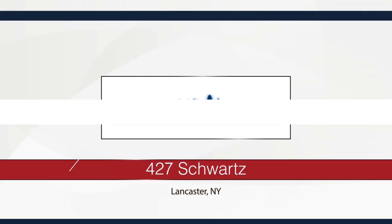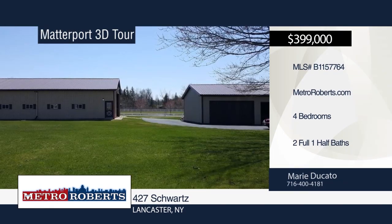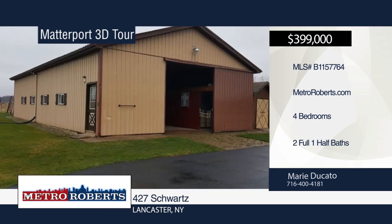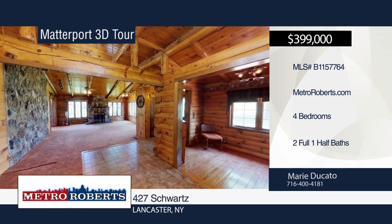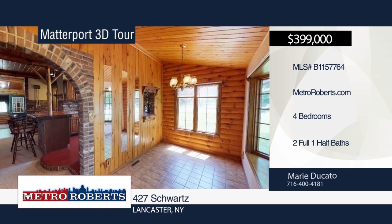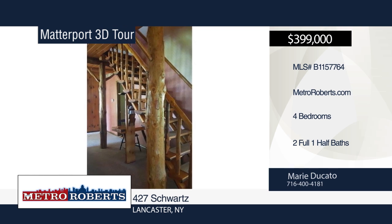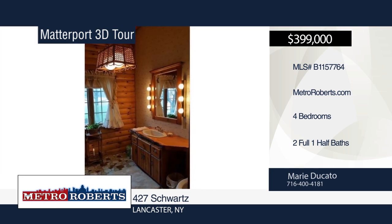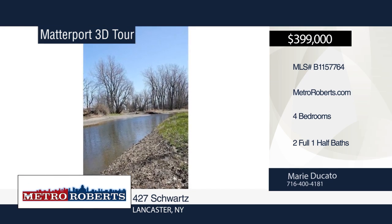Welcome to this gorgeous country home with a log cabin interior, all handcrafted by the owner. Nestled on 19.5 acres and backing up to Cayuga Creek, this four-bedroom, two-and-a-half bath home features vaulted ceilings with log beams, a stone accent wall and fireplace, first-floor master, hardwood deck, updated furnace, and hot water tank. A huge barn with eight horse stalls and three-car garage workshop is also included. This is one you don't want to miss. See everything in person with a call to Marie Ducato. Matterport 3D Tours can be viewed on MetroRoberts.com.